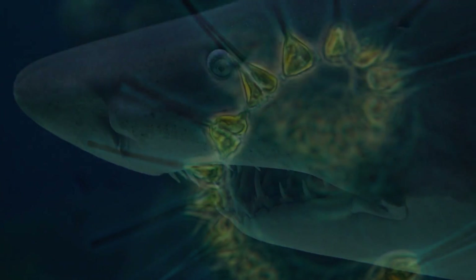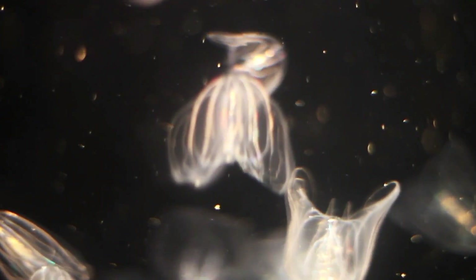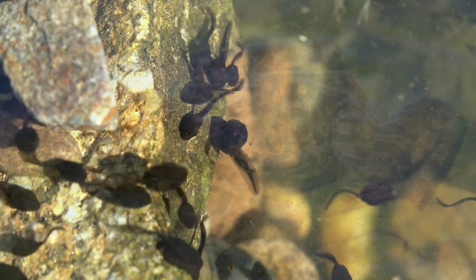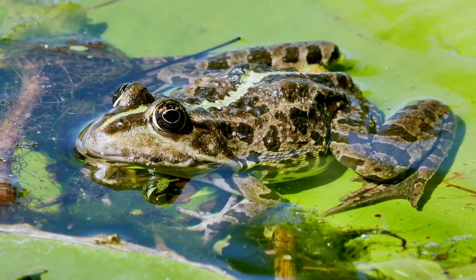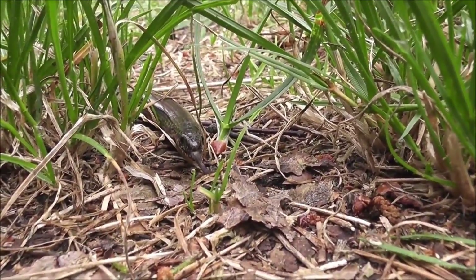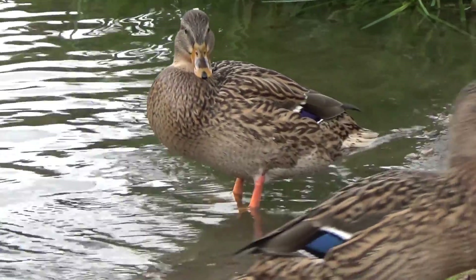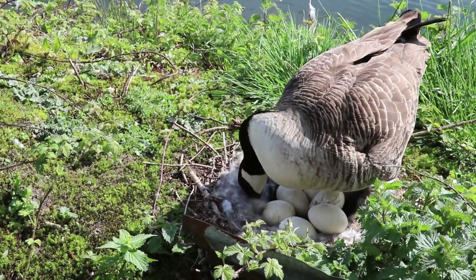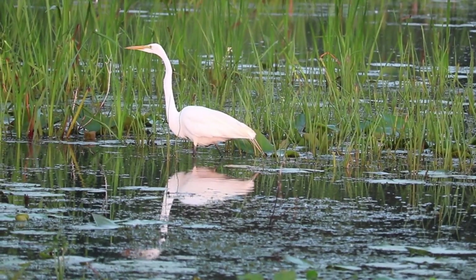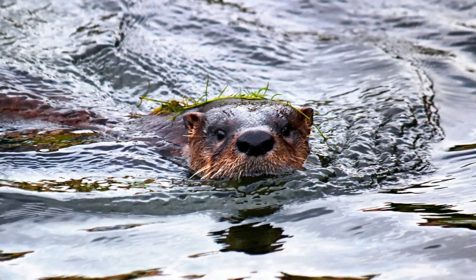Other things that live in estuaries are tiny things called plankton, frogs, turtles, snakes, as well as ducks, geese, wading birds, and playful river otters.